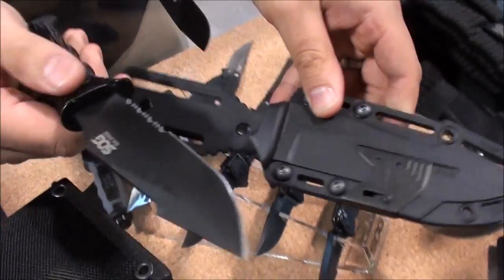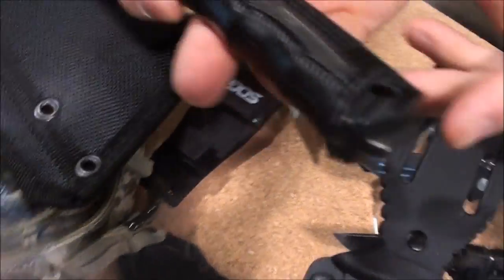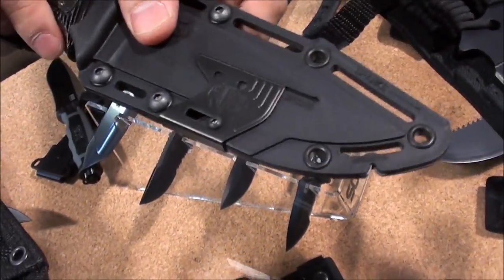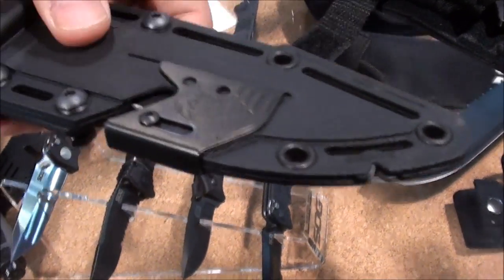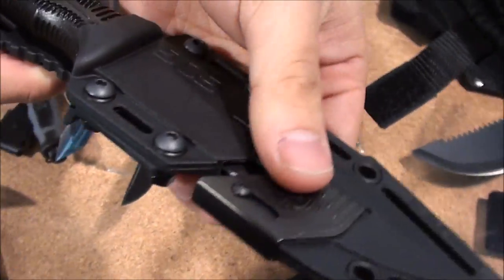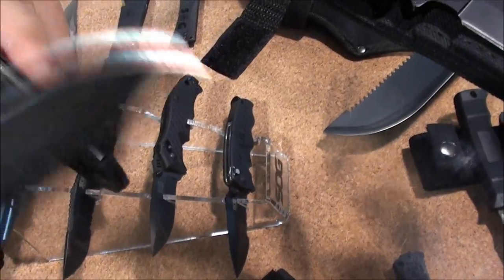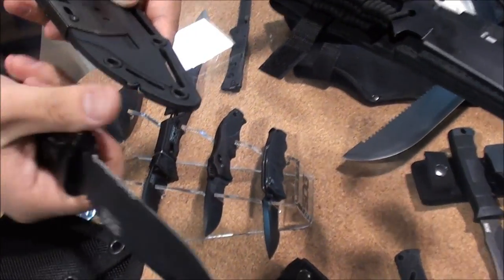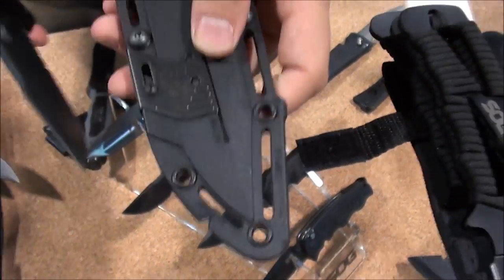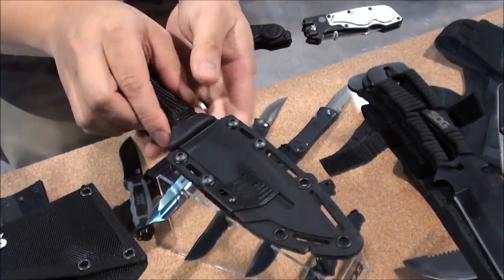It's got different coatings on it — this is a black titanium coating. It's full tang with a hammering pommel. The sheath has some really cool tricks on it: there's a pocket for a cord or belt/seat belt cutter, and at this end you can create some sparks to start a fire. Right here is also a quick touch-up sharpener.